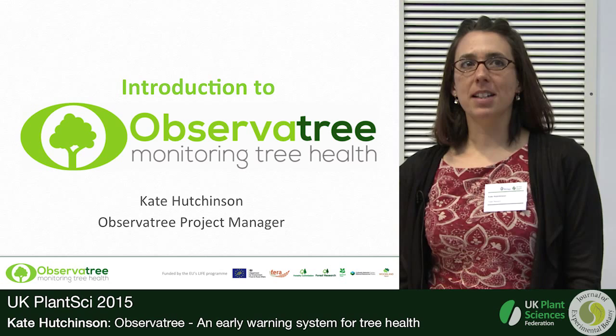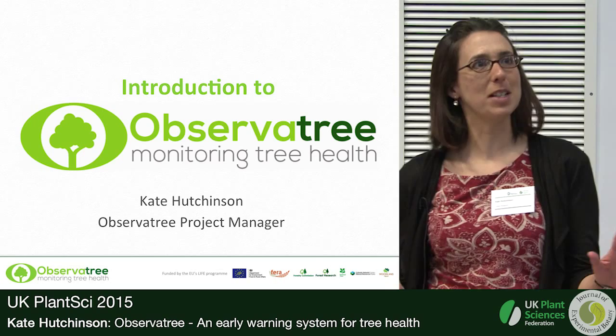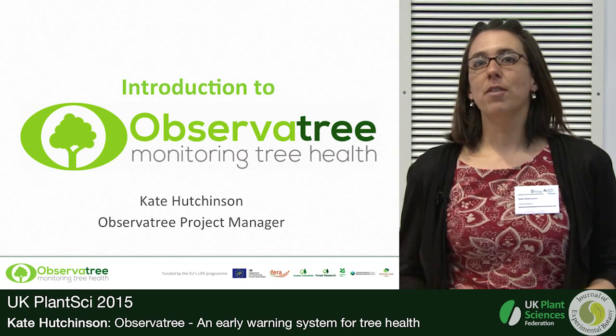My name is Clare Hutchinson, I work for Forest Research. I am not a tree health or plant health scientist, so if it gets to questions at the end please don't ask me anything too difficult. I'm the project manager for the Observatory project.